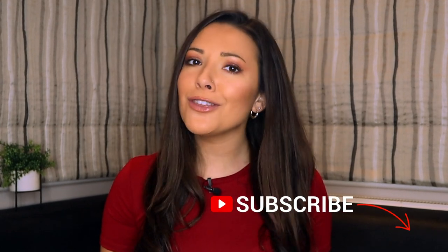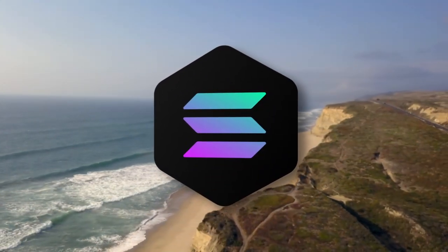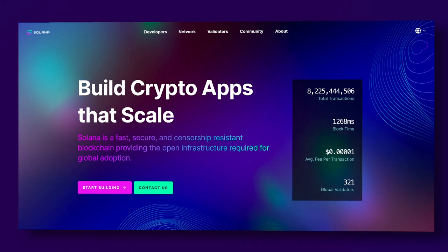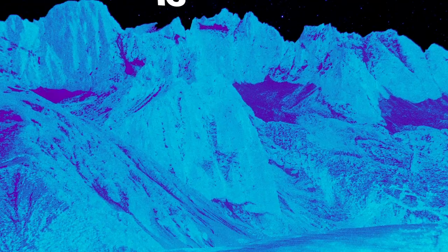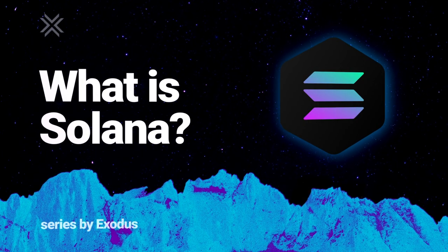Hey guys and welcome to the Exodus channel, your home for the best crypto videos. Make sure you hit those subscribe and like buttons and we will keep the videos coming. With a name inspired by the coastal beach in California, Solana is a blockchain that has breathed into the race to be the fastest, most secure and scalable solution in crypto land. How does it measure up? Will it edge out Ethereum or other high-performance blockchains like Cosmos? Let's find out — what is Solana and what's the use case of the Solana coin SOL?